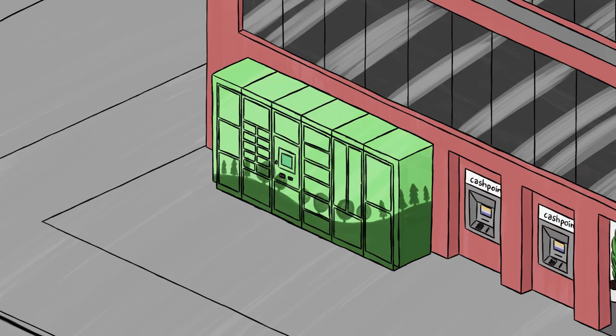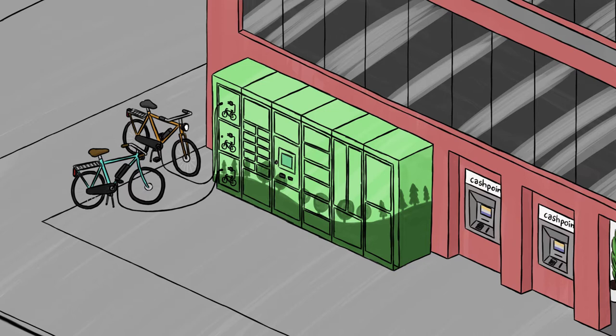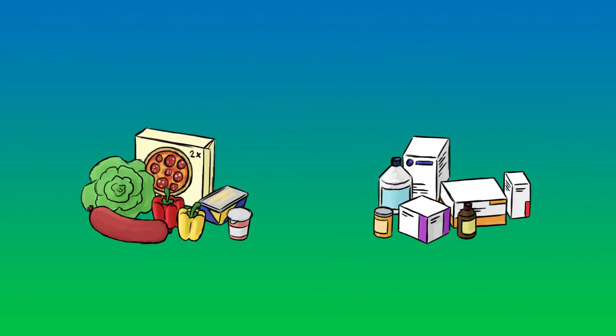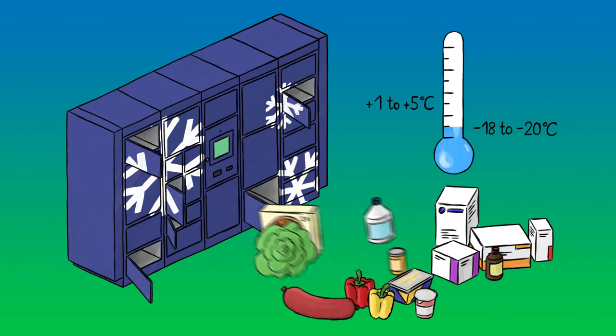With smart terminals to the smart city — set off towards a sustainable future with the e-bike charging stations. Food and pharmaceutical industries will also greatly benefit from the system. With the Kern refrigerated and freezer terminals, you can store food and online purchases without interrupting the cold chain.